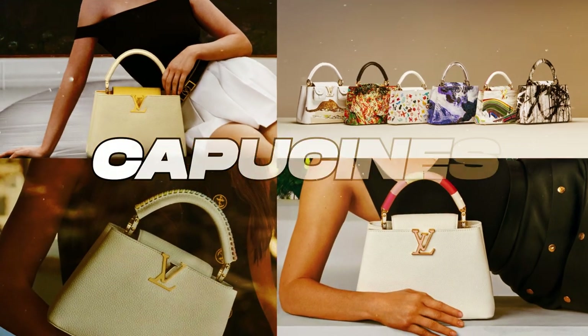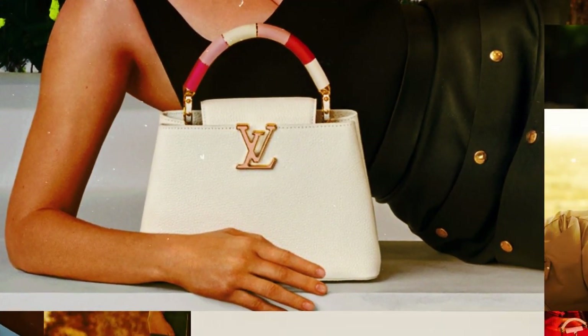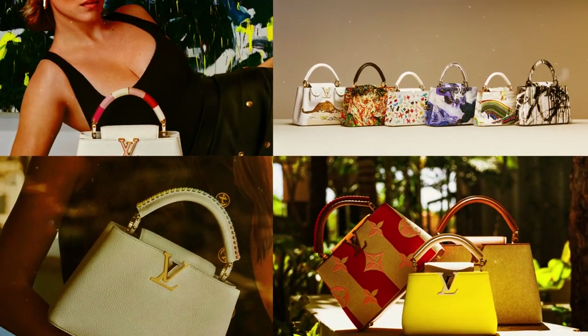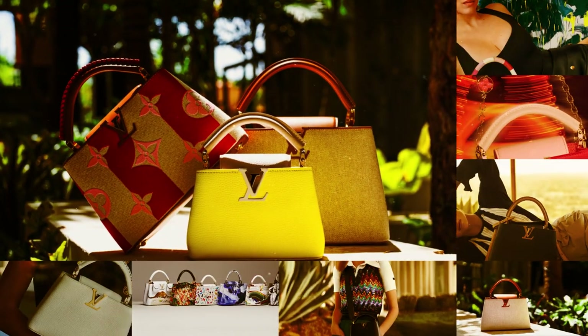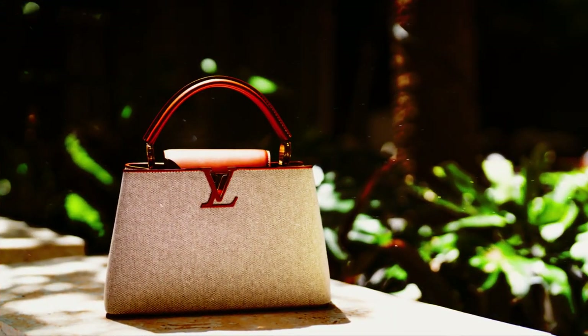Capucines. Introducing a truly remarkable creation from the esteemed French fashion house Louis Vuitton, this exquisite purse represents a notable leap in quality. Meticulously crafted, it pays homage to the very street where the legendary brand embarked on its illustrious journey, opening its doors to the public in Paris.